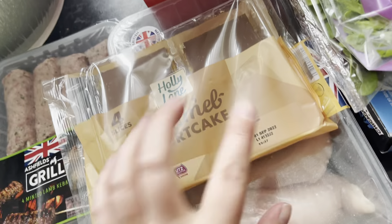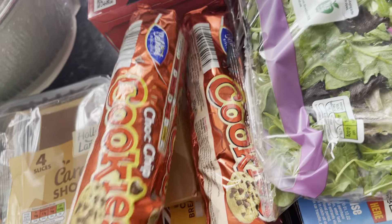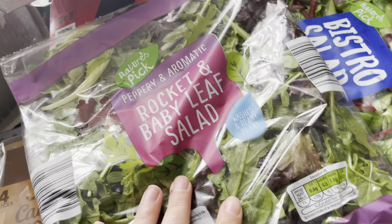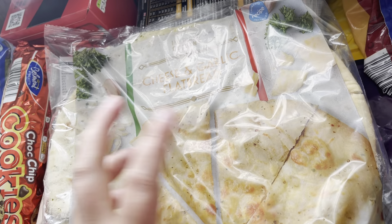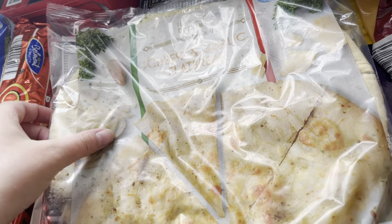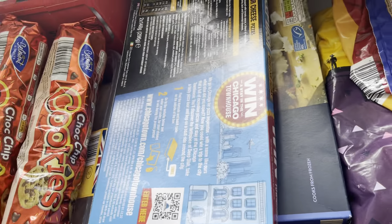Classic chicken breast — these have gone up a pound, things aren't cheap anymore. Caramel shortbread slices, and cookies — these are an absolute staple in our house at the minute so I got two packs. Baby leaf salad. We had the garlic bread the other day and it was unreal, so I got the cheese garlic bread and the regular one as well.